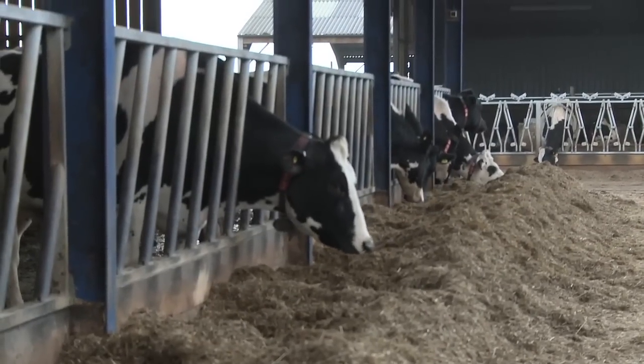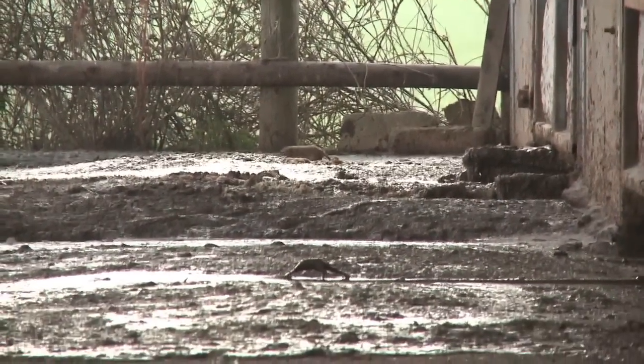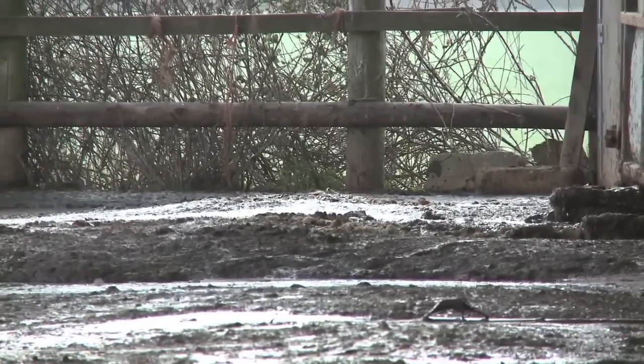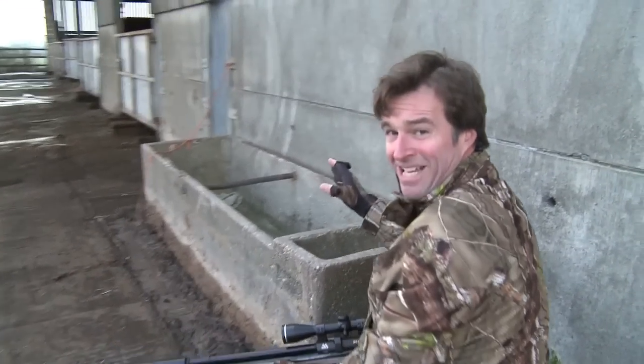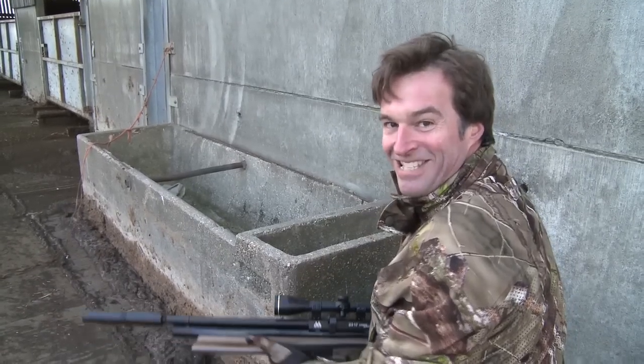It's not just avian pests that are enjoying a free meal on the farm — rats have also muscled in. That was a bit of a bonus; spotted that rat feeding in the corner there, crept into position, whacked it over with a headshot. Brilliant start.